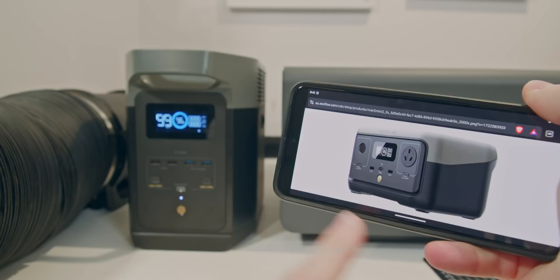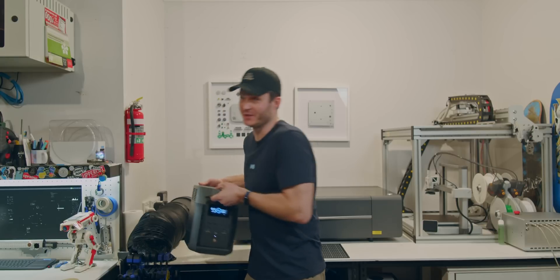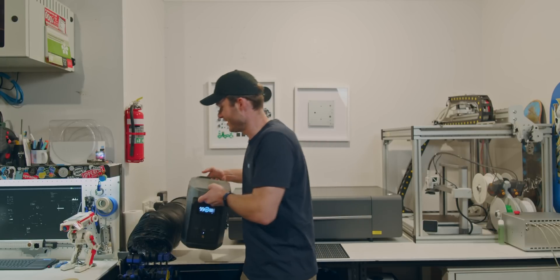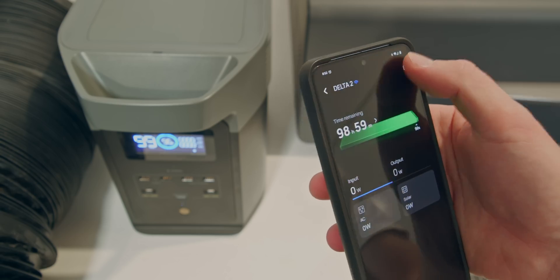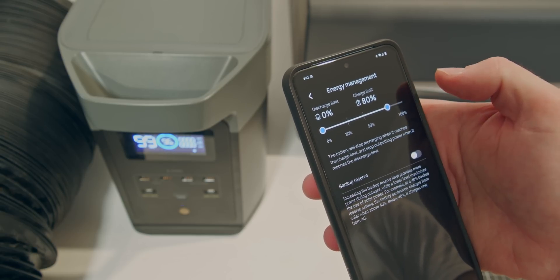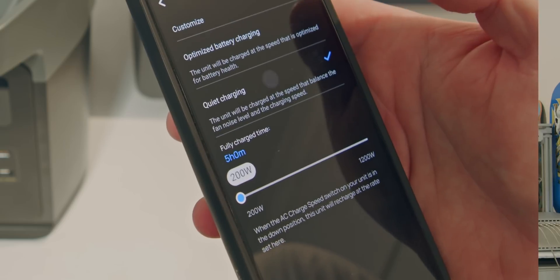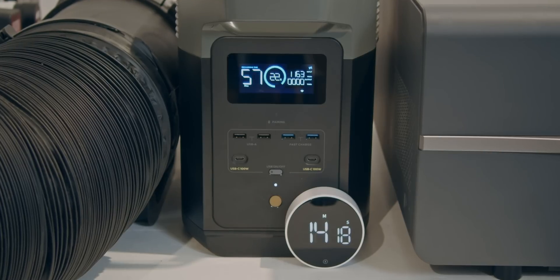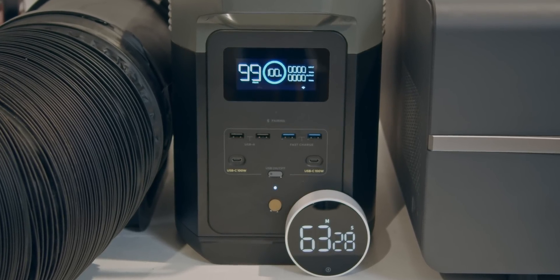Unlike other EcoFlow models or most competitors that put ports on the long side. Let's get one thing straight — this isn't a big dumb battery. It has Bluetooth and Wi-Fi built in, which means I can use an app on my phone to adjust various settings. I can set minimum and maximum charge levels to prolong battery health, or change charging speeds by reducing them so the cooling fans don't kick in at night, or crank it to the max 1,200 watts so it reaches 80% in 49 minutes, or 100% charge in 63 minutes.